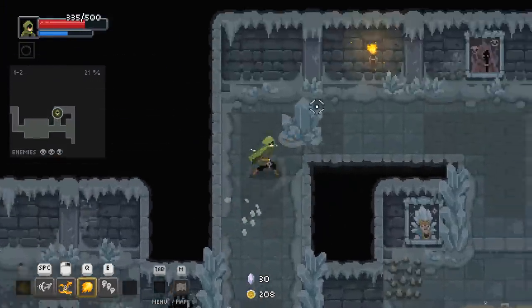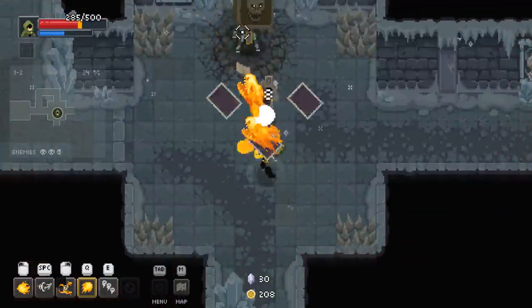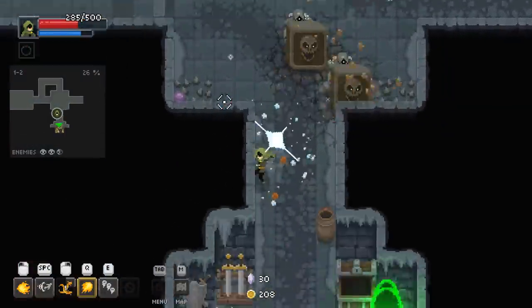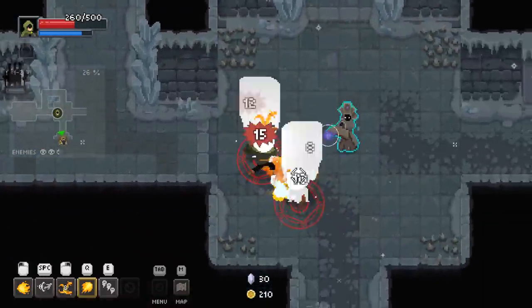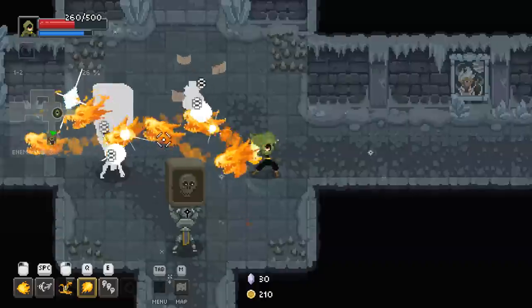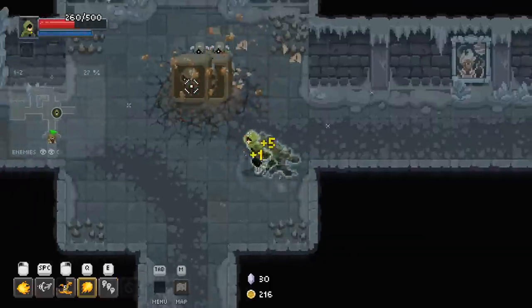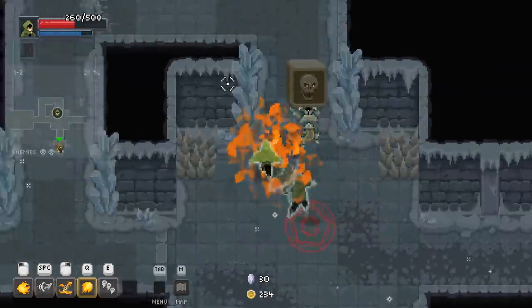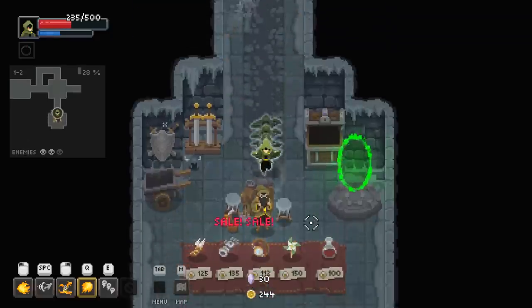Got a little bit of cash to spend — a little bit of money burning a hole in my pocket. I'm seeing all kinds of new enemies right now that I've never seen before, so I'm having to step on spikes and do all kinds of dumb stuff to learn their patterns.